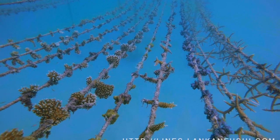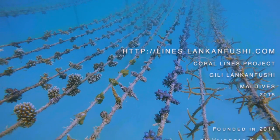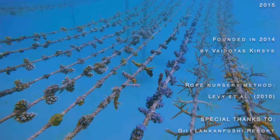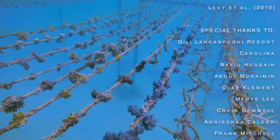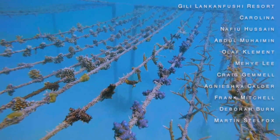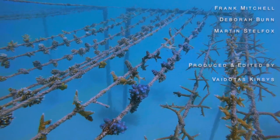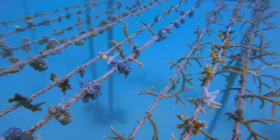And this approach, hopefully, will make reef rehabilitation science more accessible for everybody. Thank you very much.